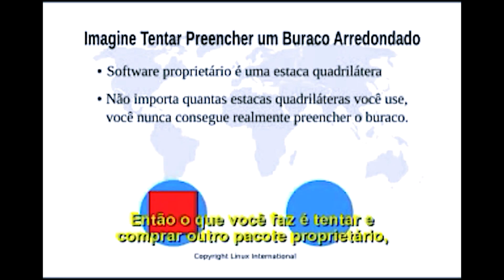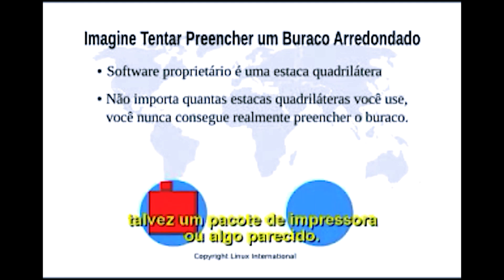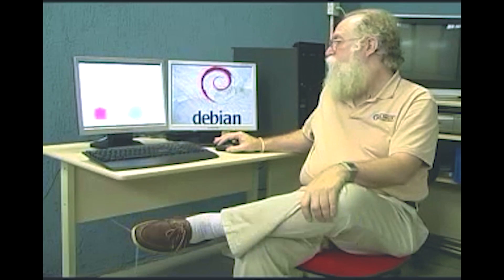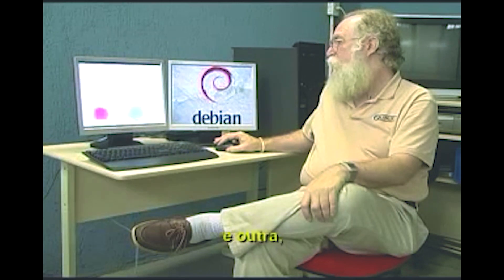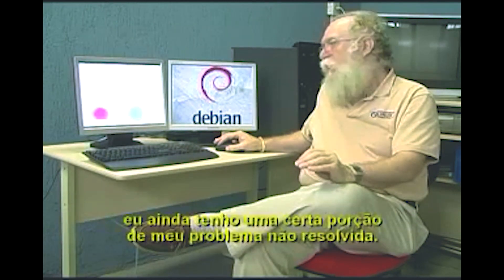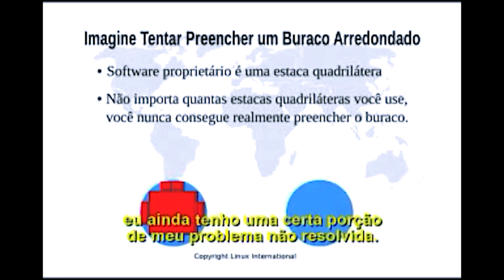Problem that is not solved by the proprietary program. So what you do is you try and buy another proprietary package — perhaps a printer package or something like that. You go and find another solution, and another one, and another one. But because all of these are fixed solutions and you can't change them, you still have a certain portion of your problem that is unsolved.